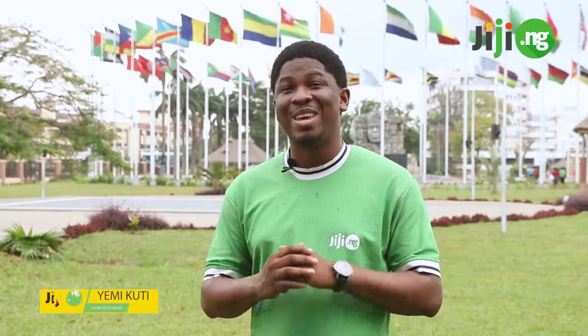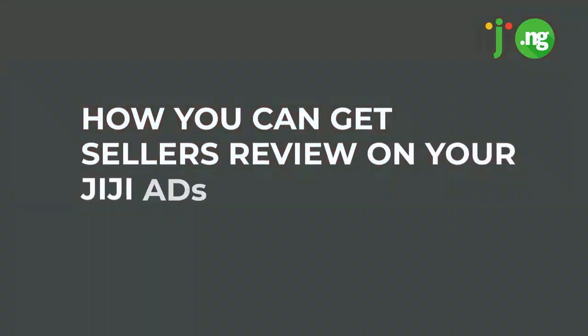Hi everyone, it's Yemikuti here and today I'm going to be teaching you how you can get seller reviews on your Jiji ads. It might interest you to know that a large percentage of buyers admit to always reading seller reviews before they go make a purchase with a particular seller. So it'll make sense if you're able to get as much positive reviews as you can on each of your Jiji ads.